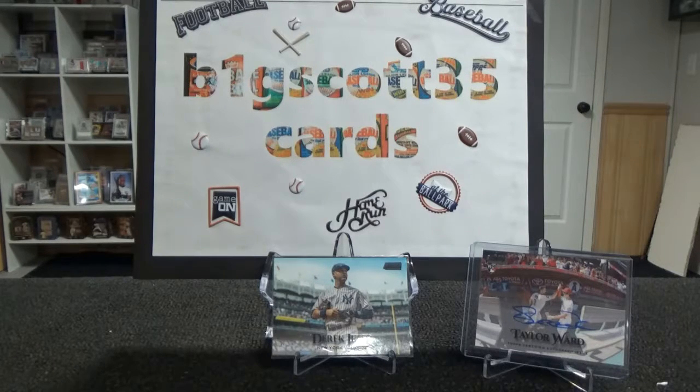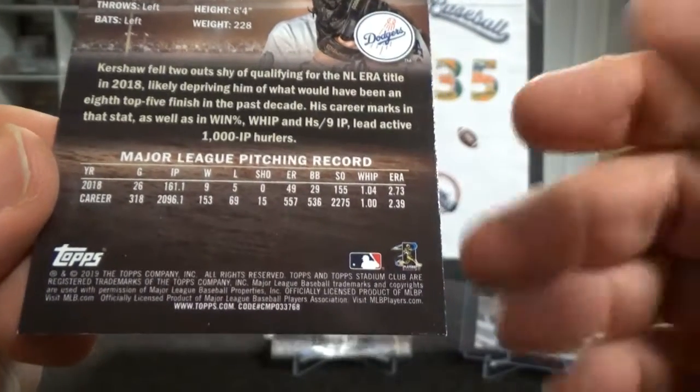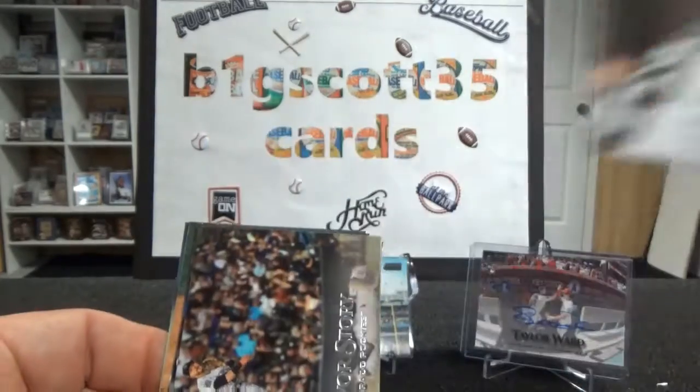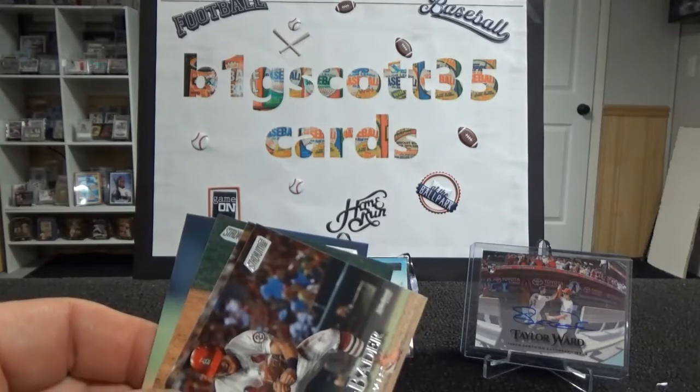I'm going to pull it off camera just a quick sec to see what numbers are on the bottom. So it's got the same numbers. If you don't know what I'm talking about, there are numbers right on the bottom here in the white. Usually if it's a short print, the last two numbers a lot of times will be different than the base cards. It's just a quick way to see if there's something different — a short print or anything. I'll check it out later.